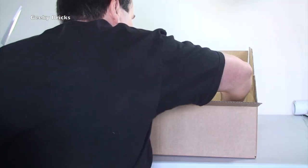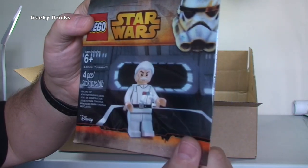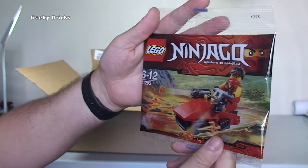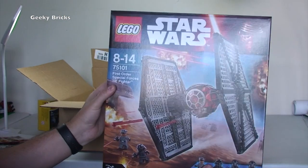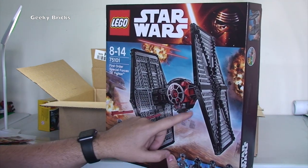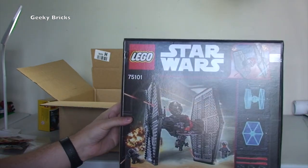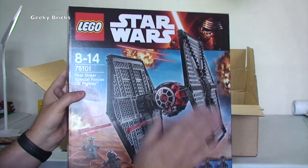We also have the promotional poly bag for Force Friday weekend, and we have another promotional poly bag which is the Kai Drifter 30294 - I've got quite a few of these in my Bricklink store. And we have set 75101, the First Order Special Forces TIE Fighter. This set looks awesome - I love the red on this particular TIE Fighter. Really awesome - though I can't fully give my opinion until I get it built. For the pure aesthetics and look of it, it does look pretty cool.